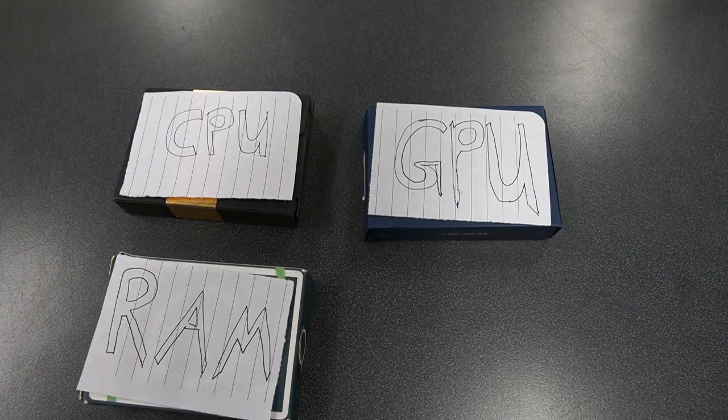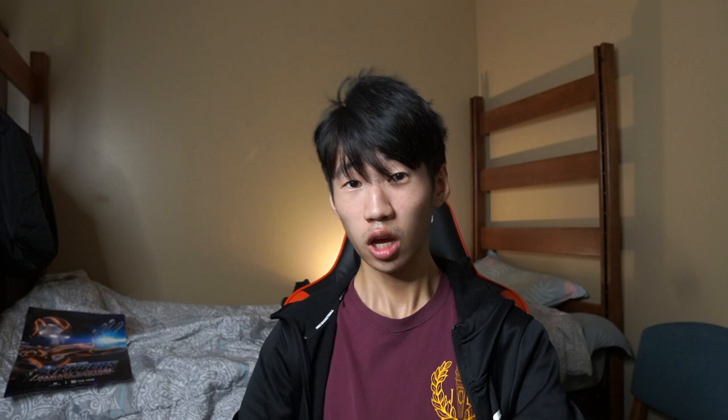Alright, so here are the four main parts of a computer that you should look for and adjust for your needs: the CPU, the GPU, the RAM, and the storage.